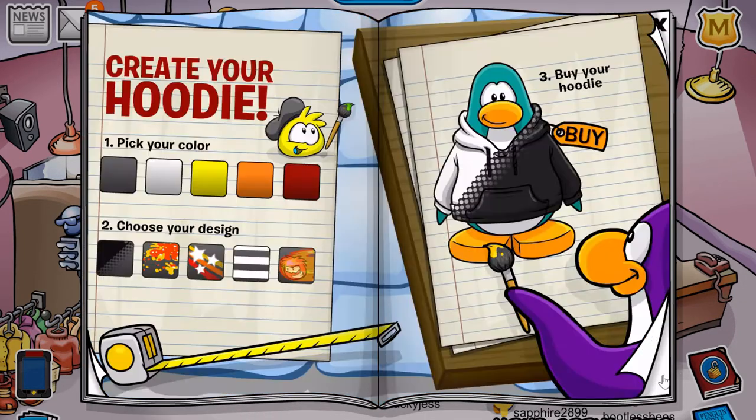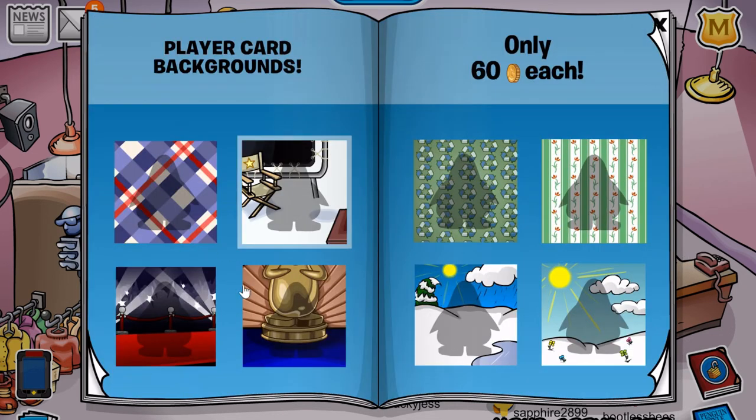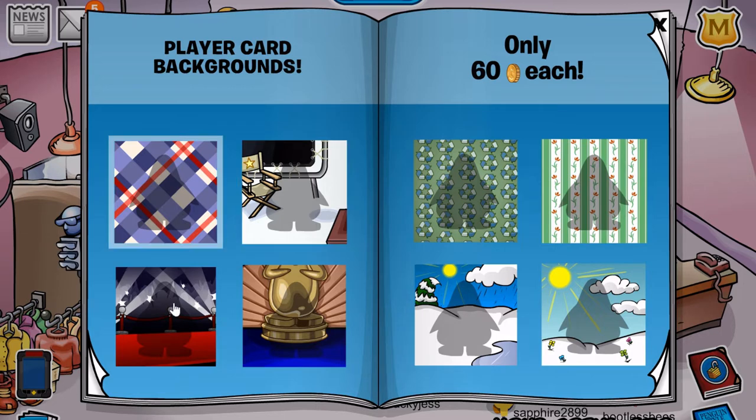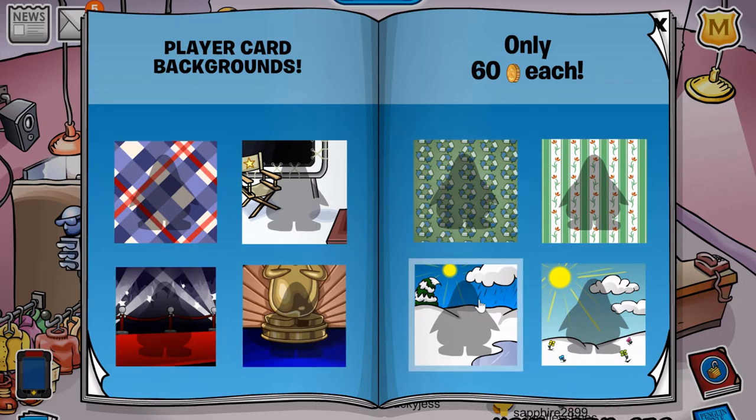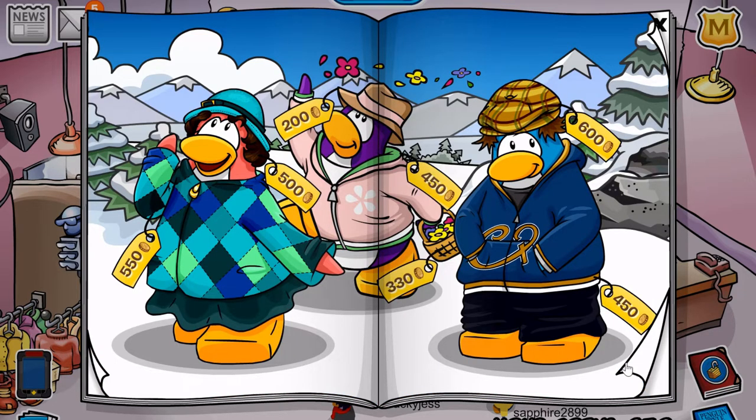So without further ado, let's get straight into the cheats. We've got a couple of pages. We're past these concert theme backgrounds and there are also some recycling backgrounds as well. I noticed there's a little bit of recycling in this catalogue too. Alright, on to the first page.